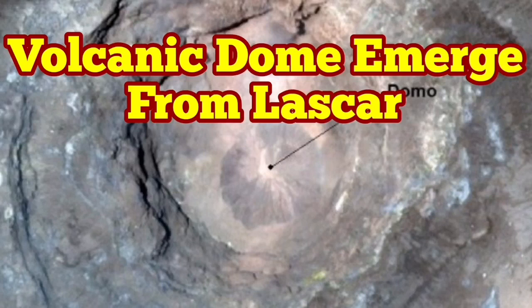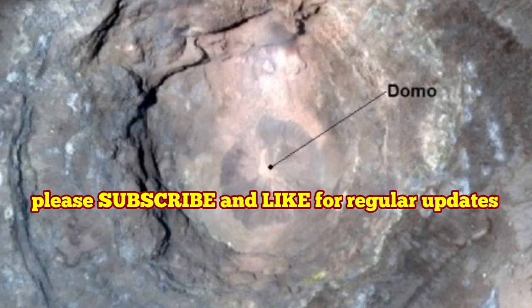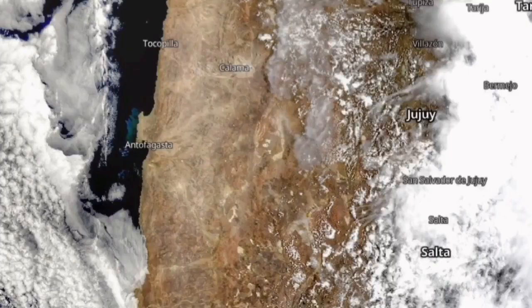Lascar is a volcano in Chile, in South America, under the Andes mountains, where the Pacific plate is undergoing subduction under the South American plate.